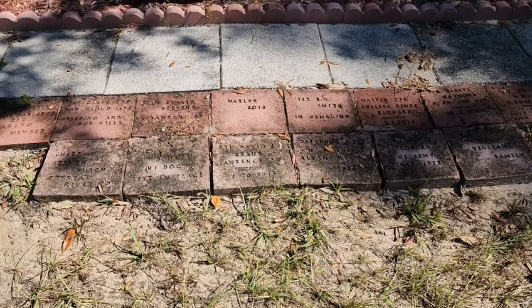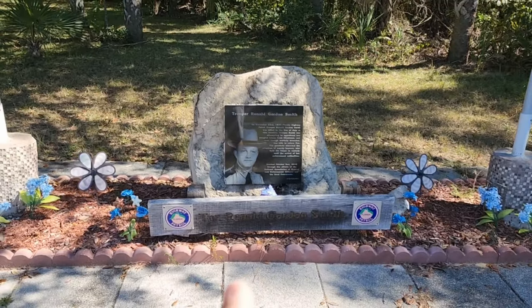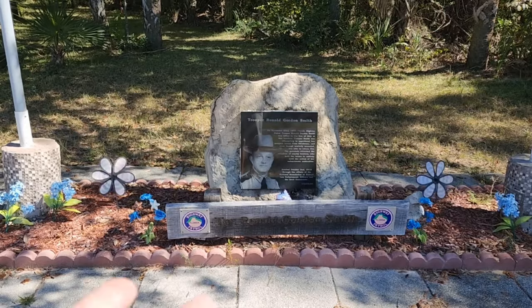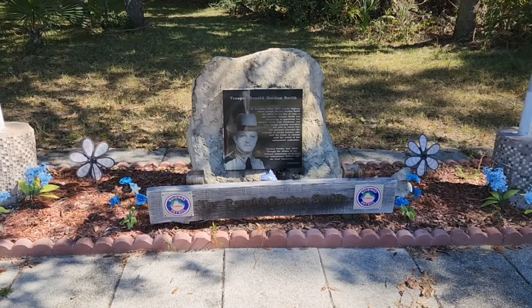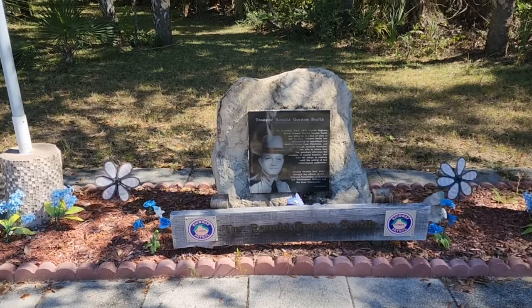We're going to head down the road to one of the other locations. We're at another site that I did not know was here. Apparently there was a trooper killed by some escaped felons back in 1973 in this area — very sad. My respects. This memorial was erected in 2010; he died just two days before Christmas, 1973.